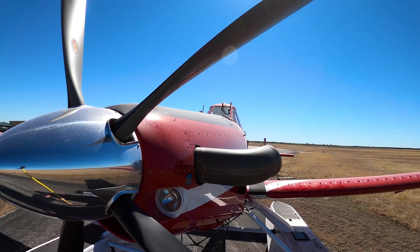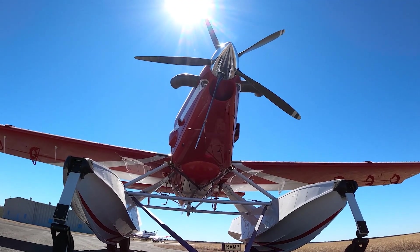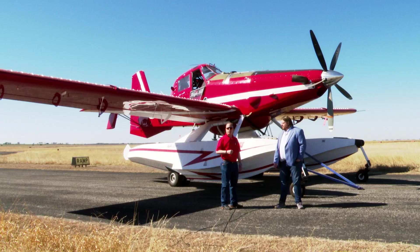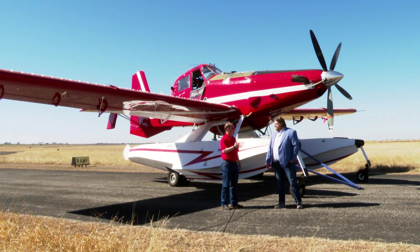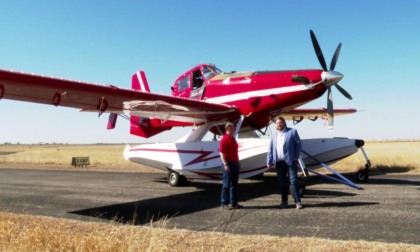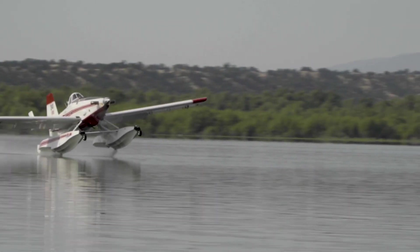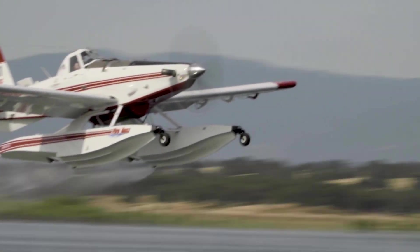This is a Dash 67F engine. The airplane's normal configuration on the tail-dragger landing gear has an engine output of 1,450 shaft horsepower. When the aircraft gets put on these floats by Wipline, part of their STC increases the output to 1,700 horsepower. 1,700 horsepower in a single-engine firebomber — that's unheard of. It gives it just crazy amounts of power so they can get all that weight off the water.